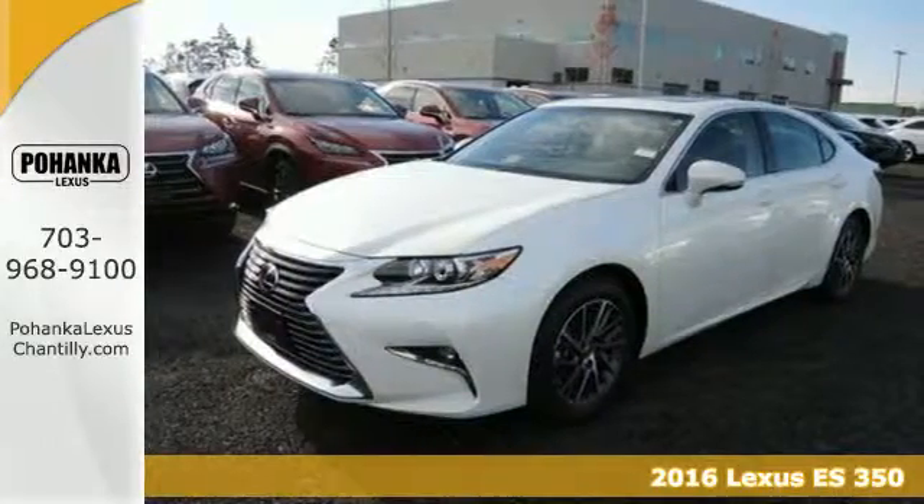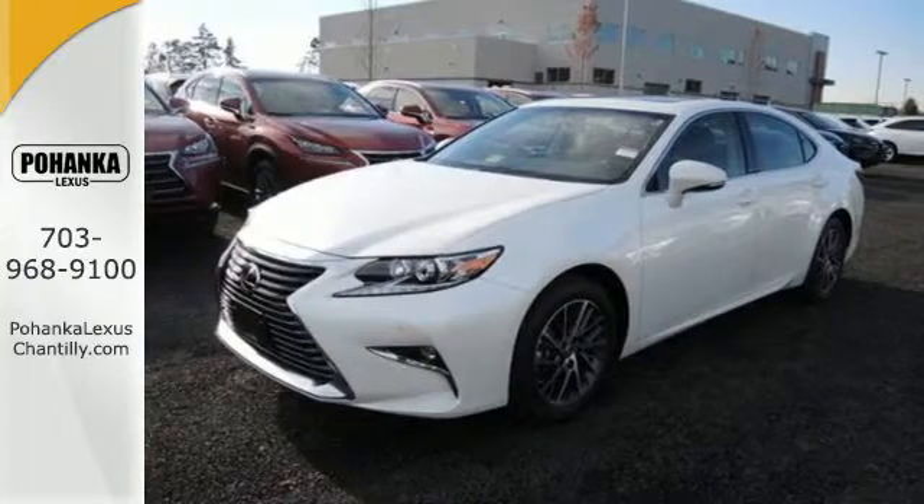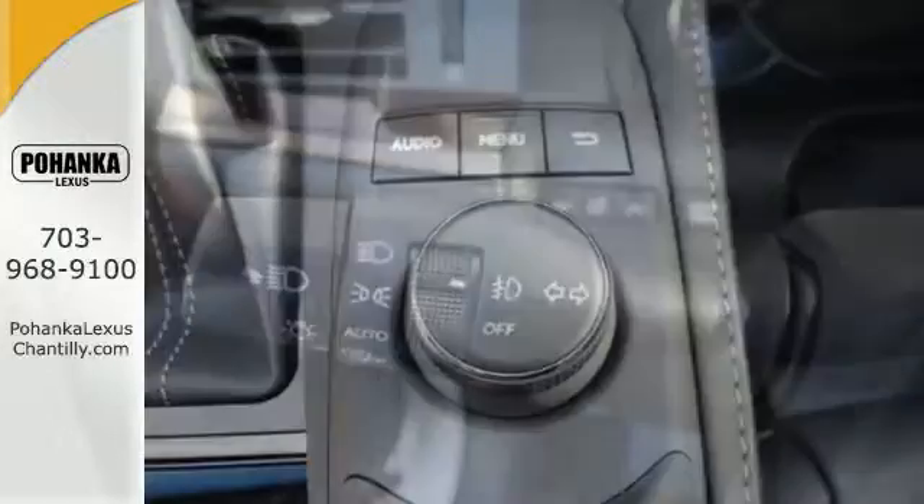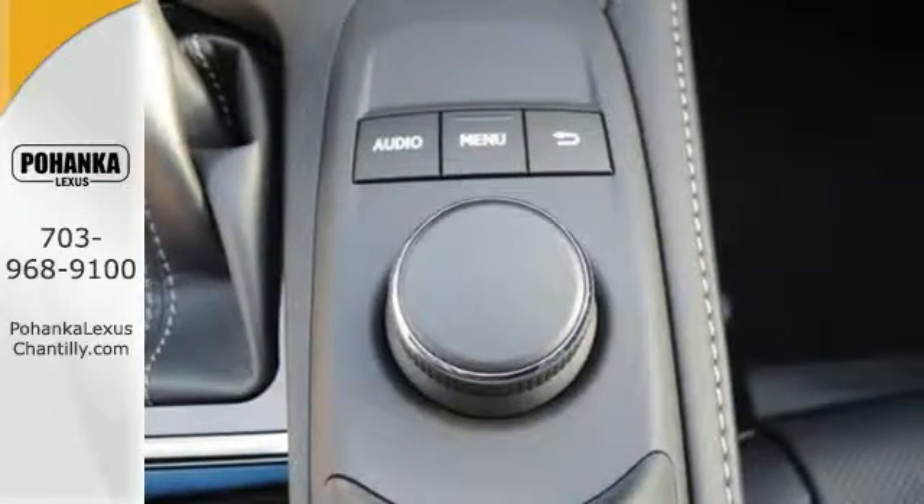Filled with refined craftsmanship found in every single detail, dual-zone climate control, power front seats, and the interior wood trim provide this ES350 with plenty of comfort and elegance.